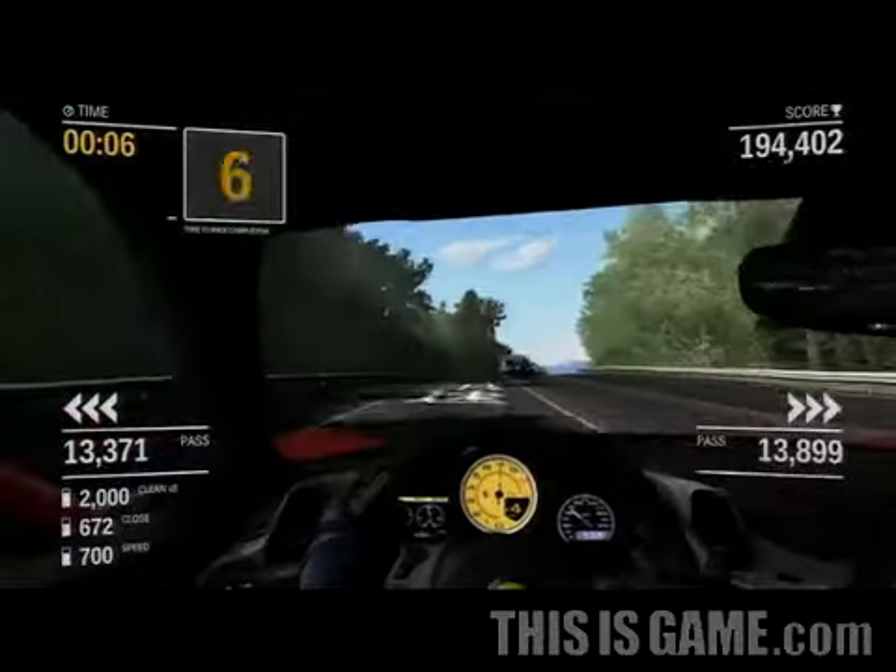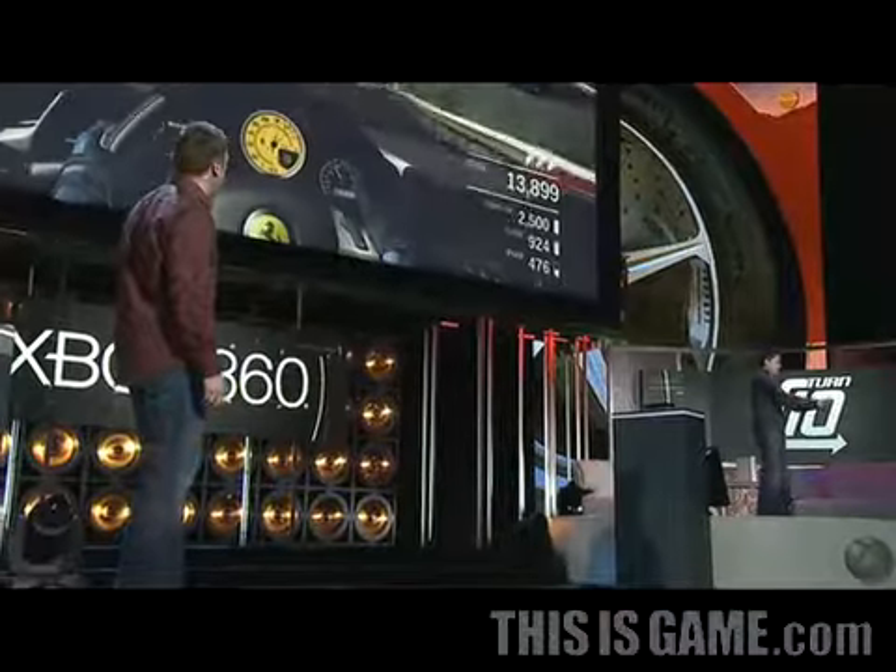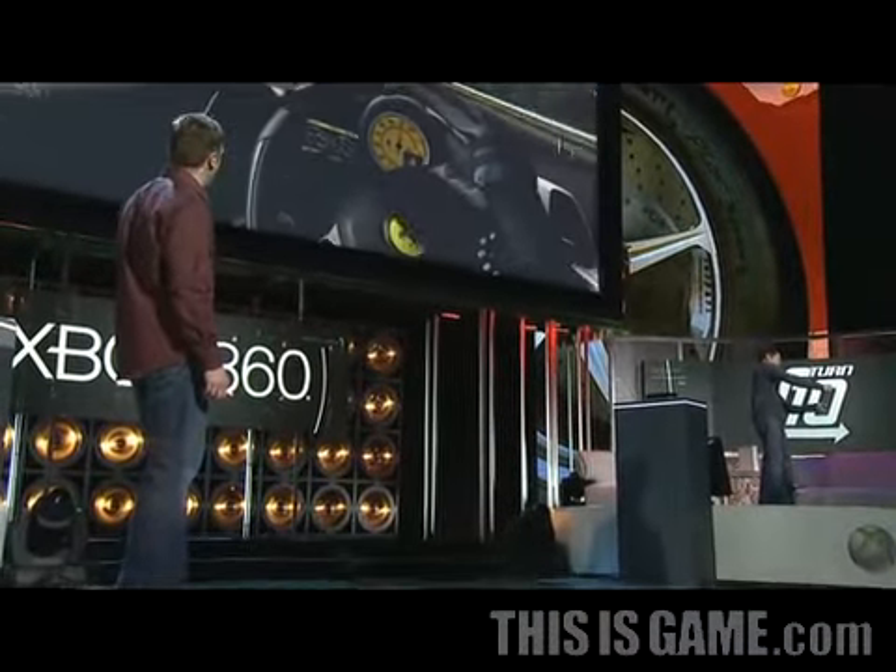Nice, that was really good. Time's running out, see if we can get a couple more. Good job.